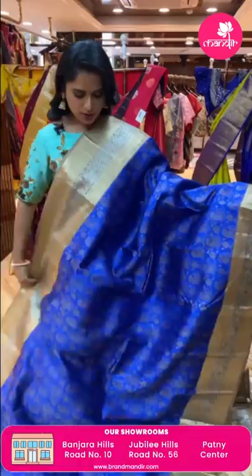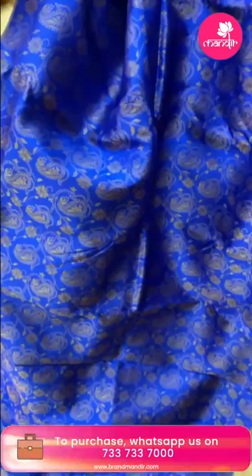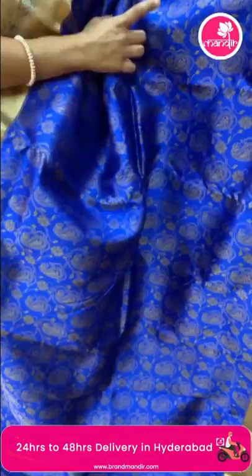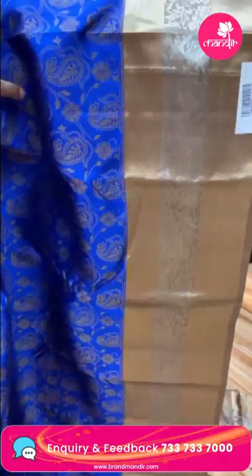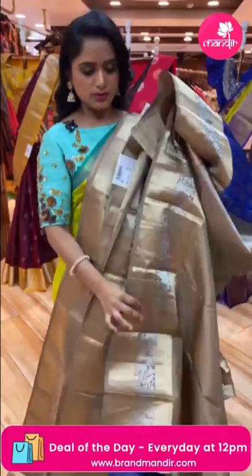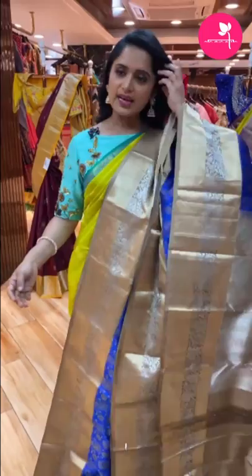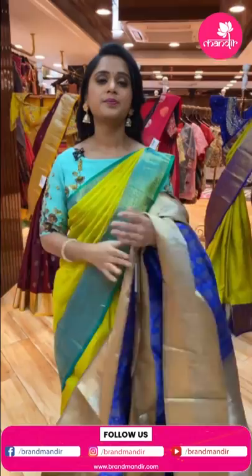Next beautiful saree — a bright royal blue and sea green color combination — very royal. All over the body has paisleys and florals. The border has a beautiful floral jali in the half-end section, with silver and gold zari mix. The pallu is a brocade pallu with silver and gold zari mix. Contrast blouse with border. Weaver's price 8,879, item code CV274. Budget collection without compromising quality — that's Brand Mandir.